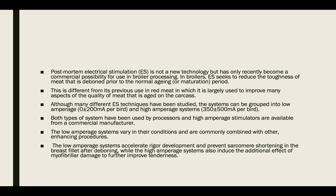Electrical stimulation has only recently become a commercial possibility for use in broiler processing. In broilers, electrical stimulation seeks to reduce the toughness of meat that is deboned prior to the normal aging period. This is different from its previous use in red meat processing, and many different electrostimulation techniques have been developed.